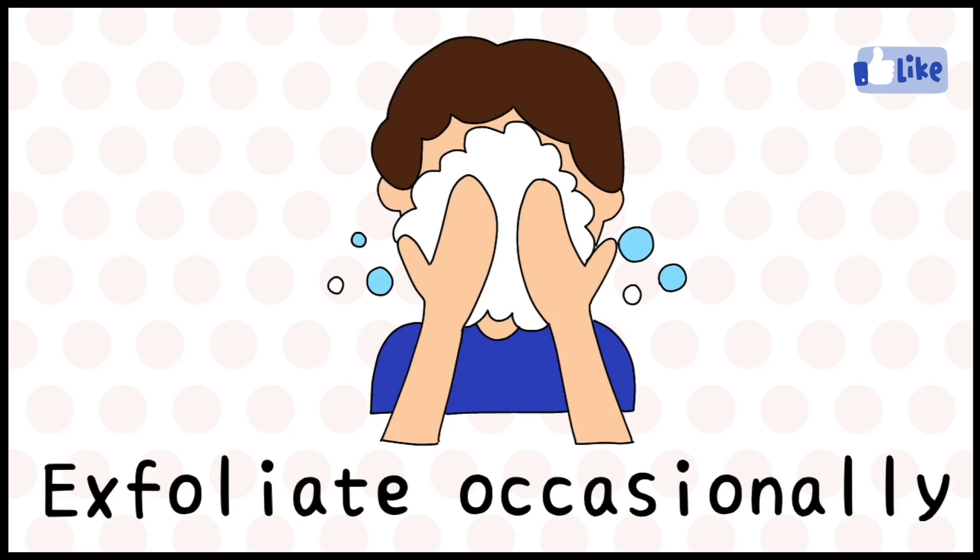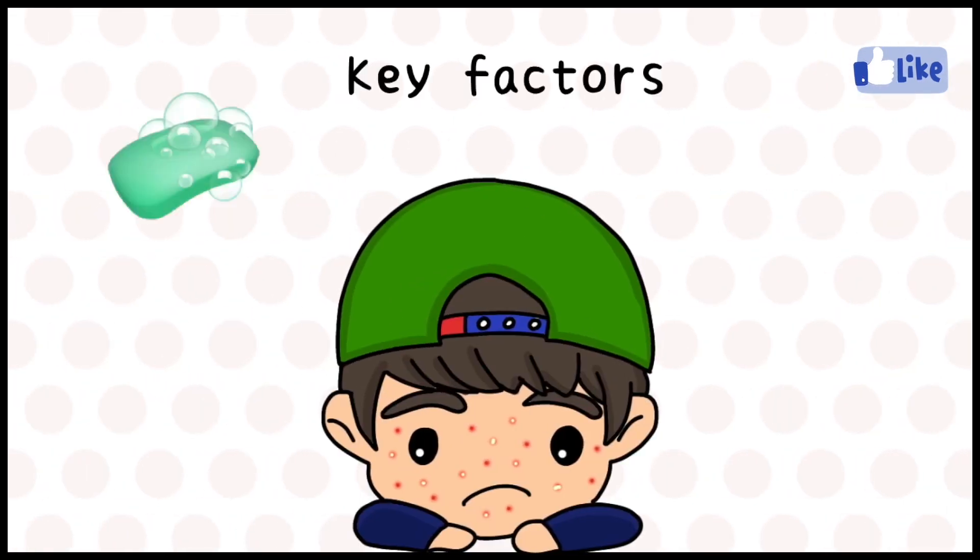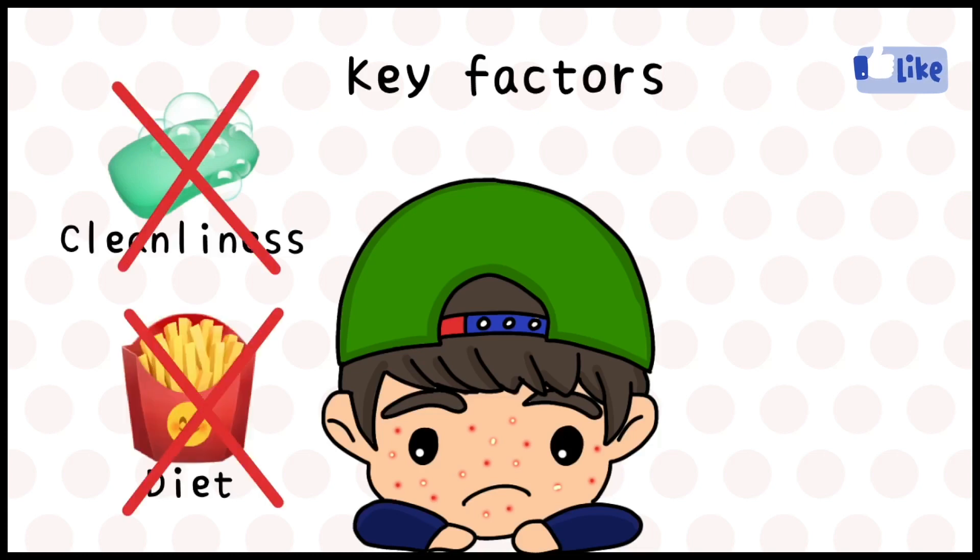However, this will not always solve your pimple problems. Extrinsic factors such as bad hygiene and oily, sugary foods are often blamed for bouts of acne. However, these do not majorly influence the presence of pimples.